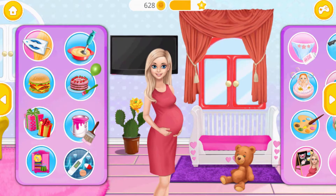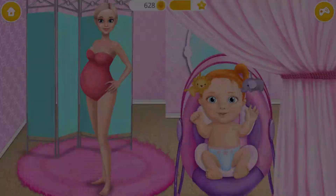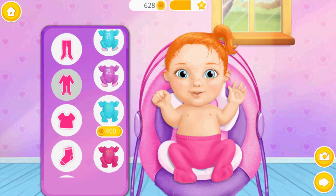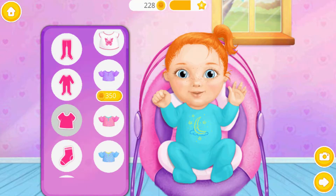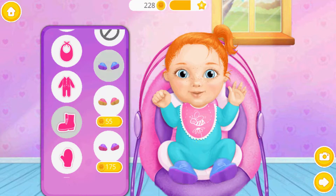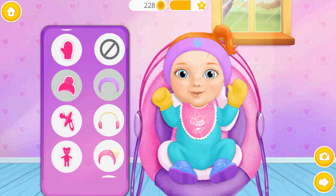Welcome back, it's dress-up time! Dress up baby Emma — be beautiful. Ooh, very nice. So pretty!